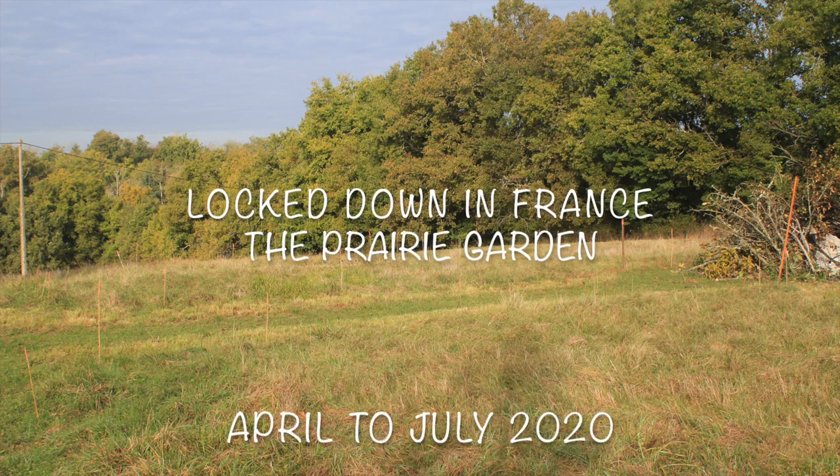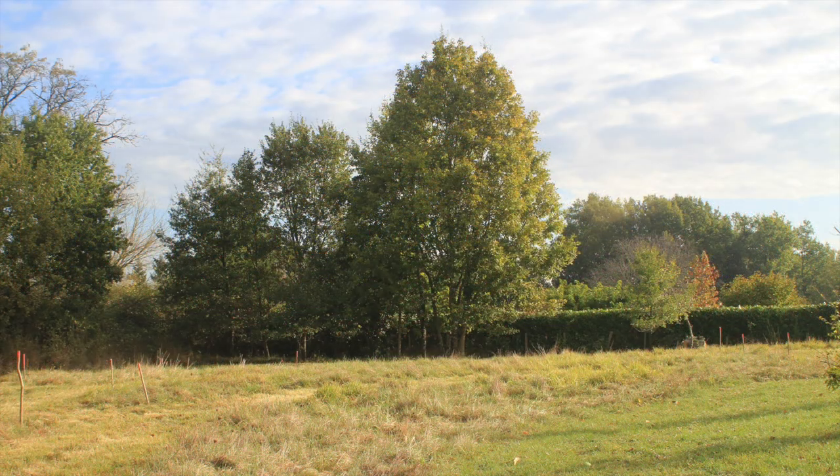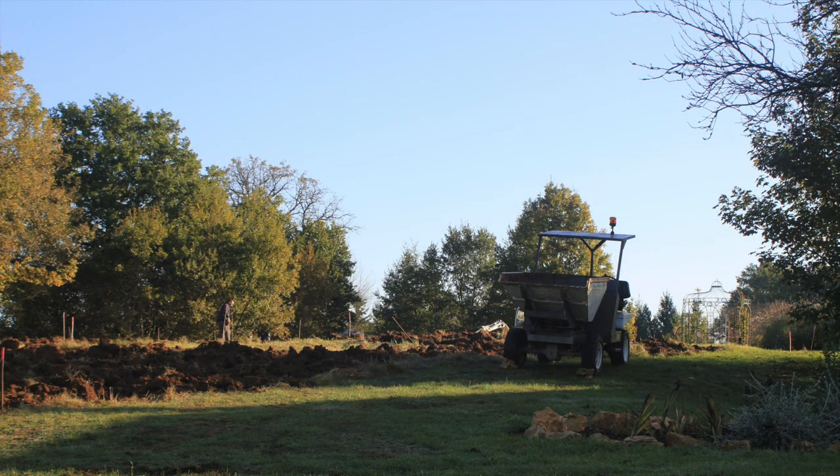The Lalande Prairie Garden was created in 2015, when the farmer who had been cutting the meadow decided he no longer wanted the hay. Over the preceding winter, 13 massifs were dug out over an area of around an acre.